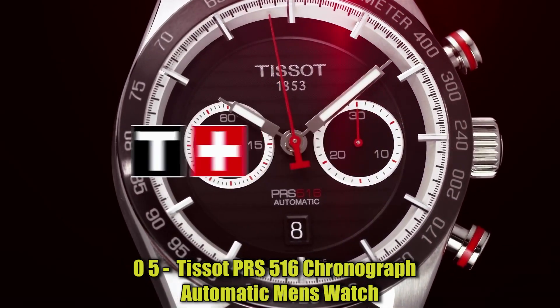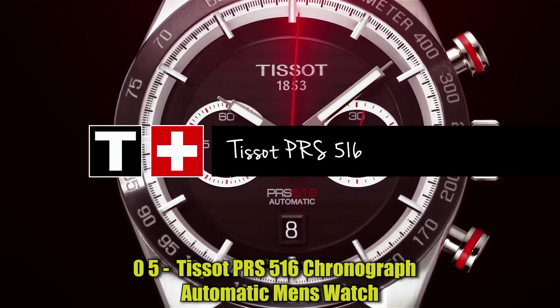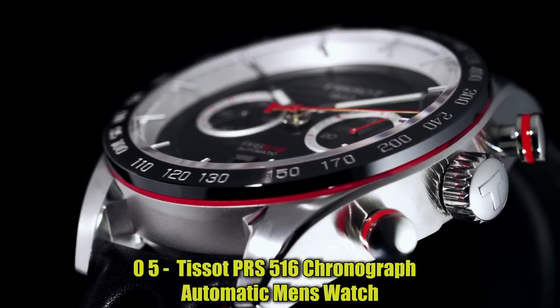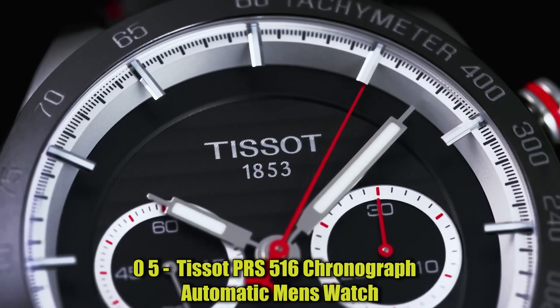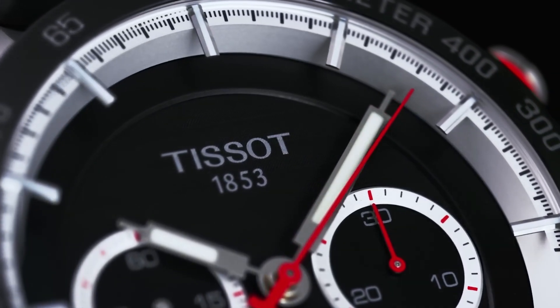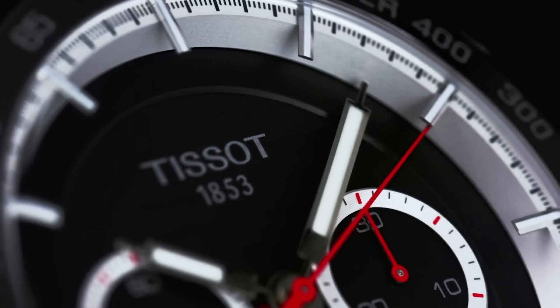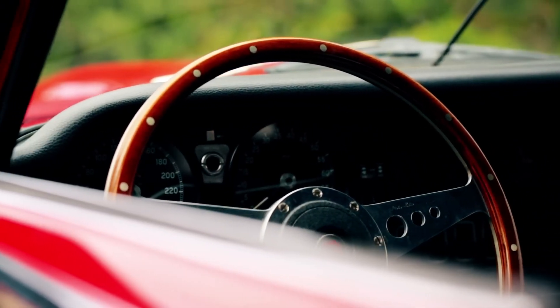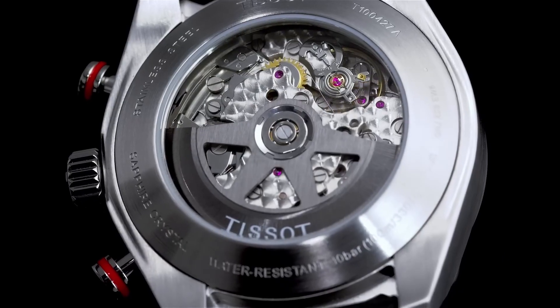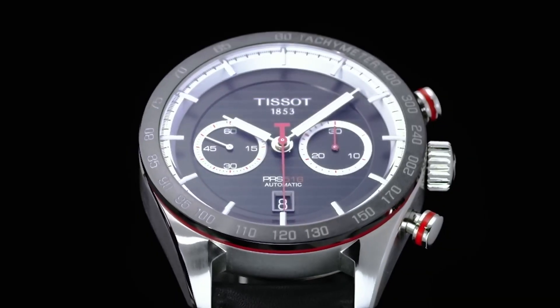Number 5: Tissot PRS 516 Chronograph Automatic Men's Watch. The item is a round-shaped watch with an analog display type and a sapphire dial window material type. It has a buckle clasp, a case diameter of 45mm, and a case thickness of 16mm. The case material is also 45mm stainless steel.